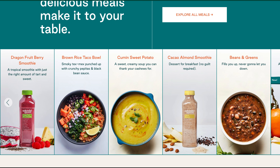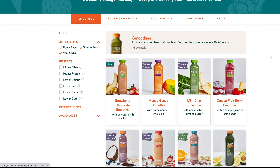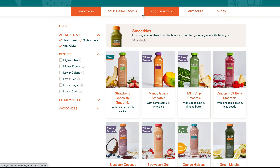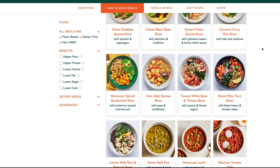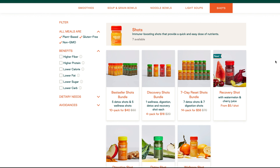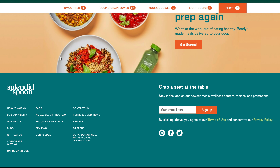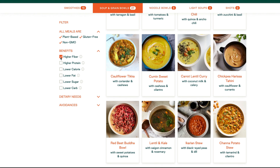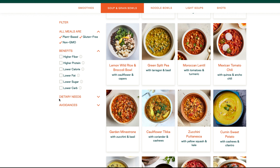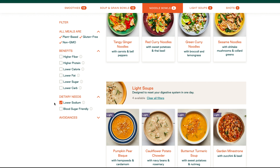They also have wellness shots. One of the things I really like is the variety you get within the smoothies, the grain bowls, noodles, and light soups. Another thing I want to point out on the website is that you can filter — you can select certain things that you want. If you're looking for something that's more high fiber, you just select that. If you're looking for something low sodium, you select that and the website will automatically filter and narrow down your options.